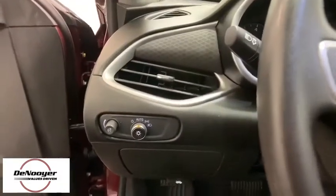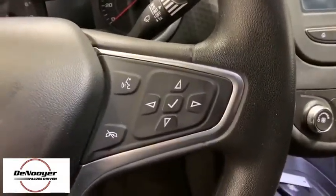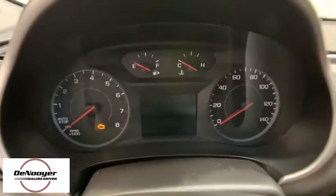Security system, brake assist, remote keyless entry, panic alarm, overhead console, tachometer, driver vanity mirror, front reading lamps.